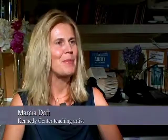My name is Marcia Daft. I'm a classically trained pianist, so I integrate music with mathematics. I'm also trained in Dalcroze Eurythmics, which is a technique of integrating music and dance. So I integrate creative movement with mathematics.